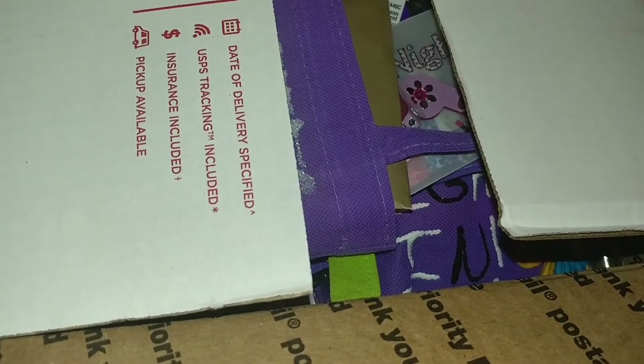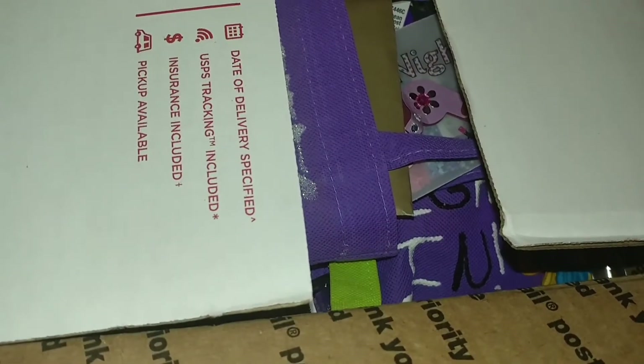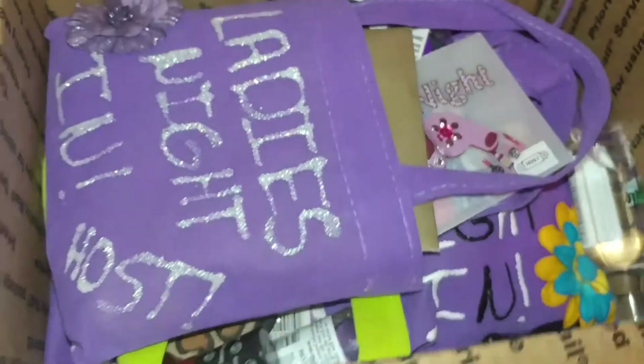Hello, lovelies. So this is Swap Reveal number 10, and this is from the lovely Crystal Lumpkins. I have not looked at anything yet. I have just opened the box, so let's get into it.